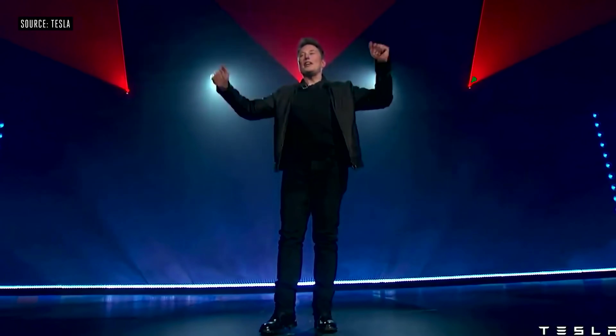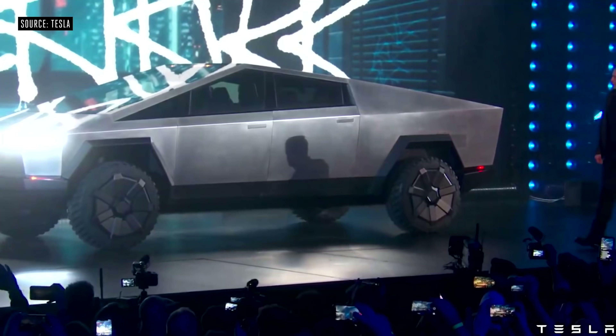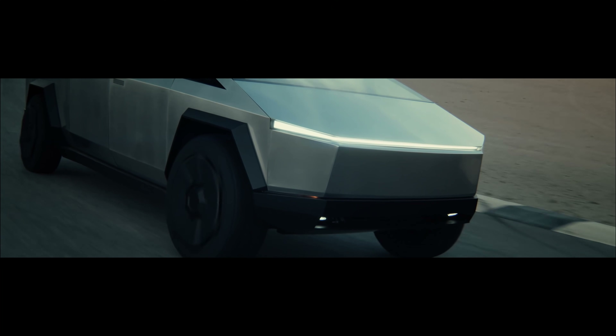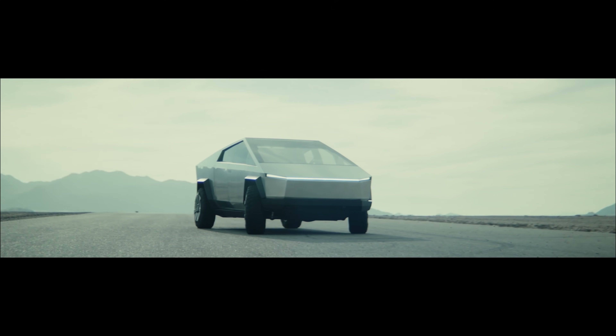Elon set up the Cybertruck unveil as something that was going to be different looking — check. Have crazy specs — check. And be cheaper than the F-150. Well, let's see about that.